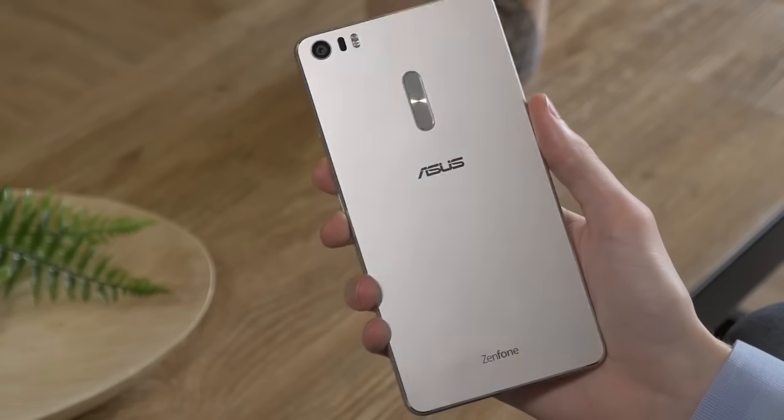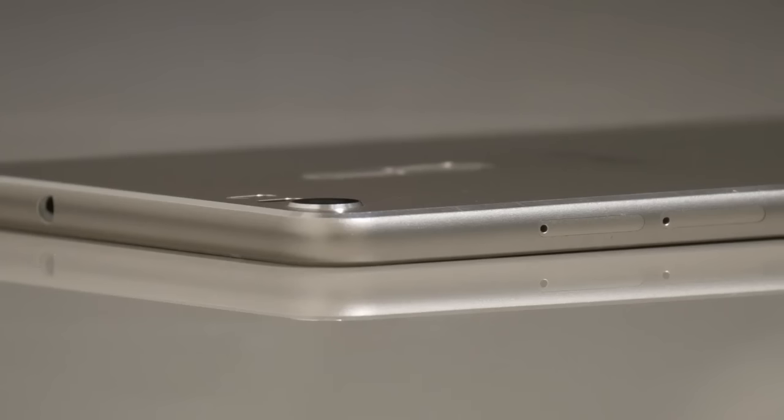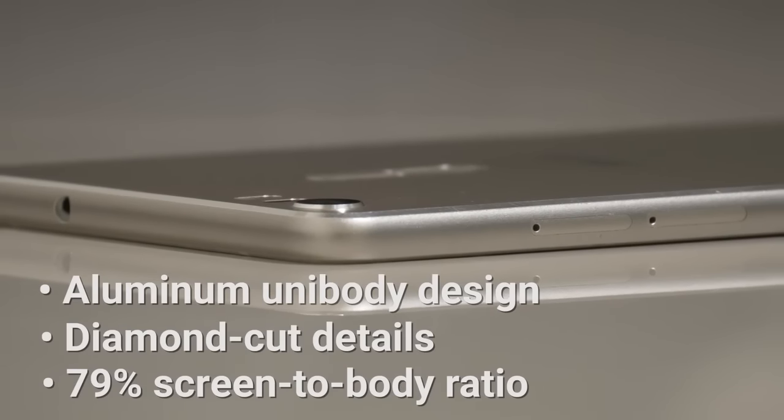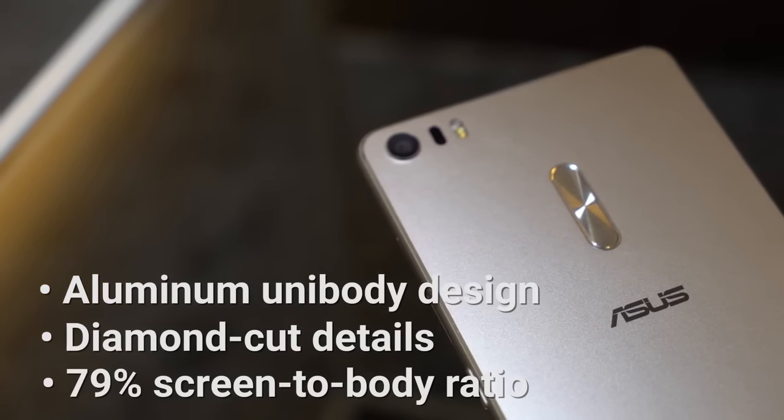There's a level of refined craftsmanship that's immediately apparent when you hold the Zenfone 3 Ultra. Smooth, sandblasted aluminum and slim bezel make for easy grip. The invisible antenna design leaves an impression of unity.